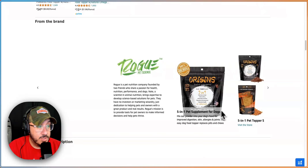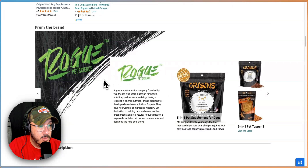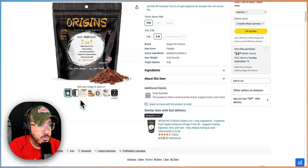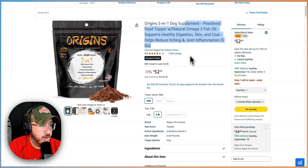Brand store module — we actually have one today. It's not loading, let me refresh. Rogue Pet Science. Was the name Rogue very clear up here? No. I didn't know this was Rogue because there's no branding, it's very, very small, and you don't put the brand name in the title.